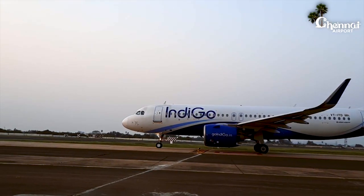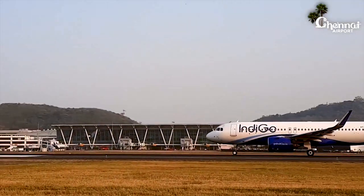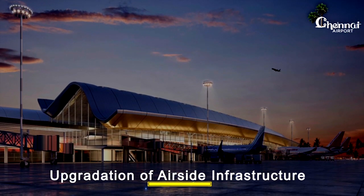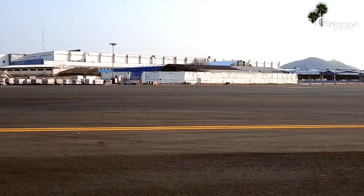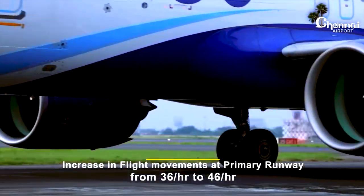Aircraft delayed on the ground can cause severe disruption to airlines' schedules and unnecessary passenger inconvenience. By upgradation in airside infrastructure, we will increase runway efficiency. At the primary runway, the target is to increase flight movements from 36 to 46 per hour.